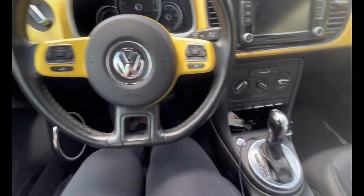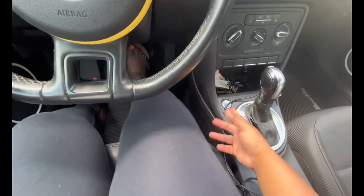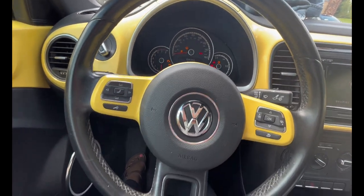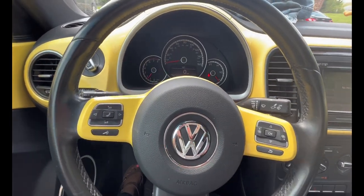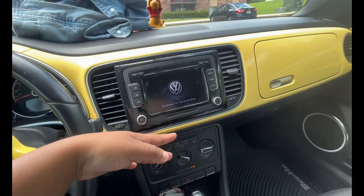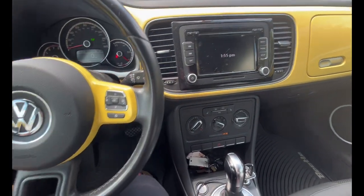I just turned it off — it is a push to start. My push-to-start button is here, not there. To turn it on, you put your foot on the brake and push it. Sometimes you gotta hold your foot down. The screen will say 'Welcome to your VW Beetle' and 'Welcome to Volkswagen.' I really like that.